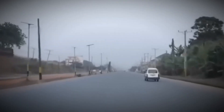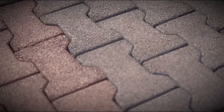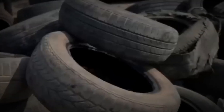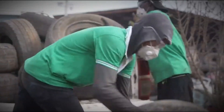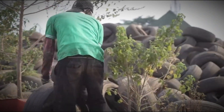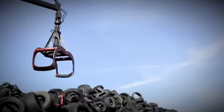But have you ever wondered what really happens to those black rings of rubber that carried cars across thousands of miles? They don't simply vanish — they're torn apart, melted down, and ground up, only to be reborn into something far more extraordinary. You probably walk on their second life every single day without even realizing it. Our journey begins in a tire graveyard, acres of land covered in mountains of discarded rubber. These tires may look abandoned, but their story is far from over. This is where the brutal yet ingenious process of recycling begins.